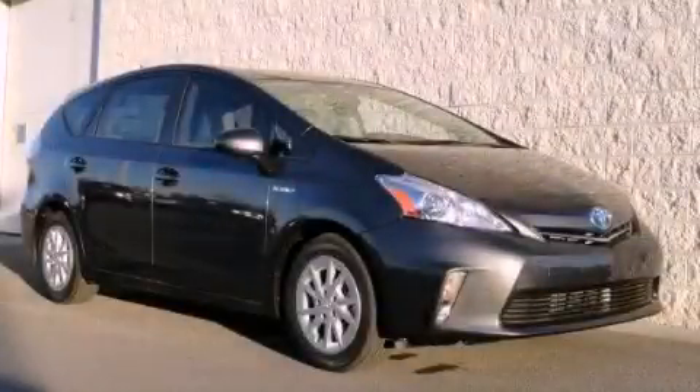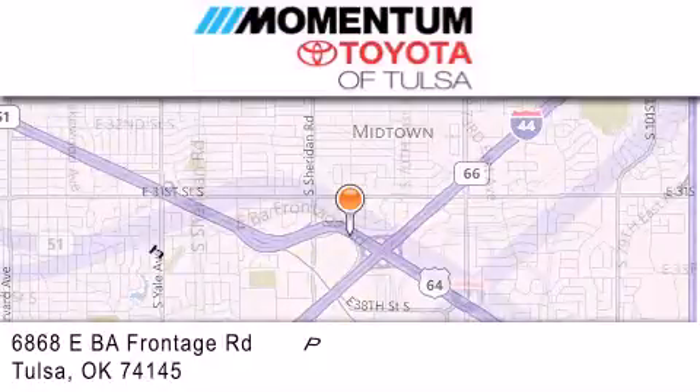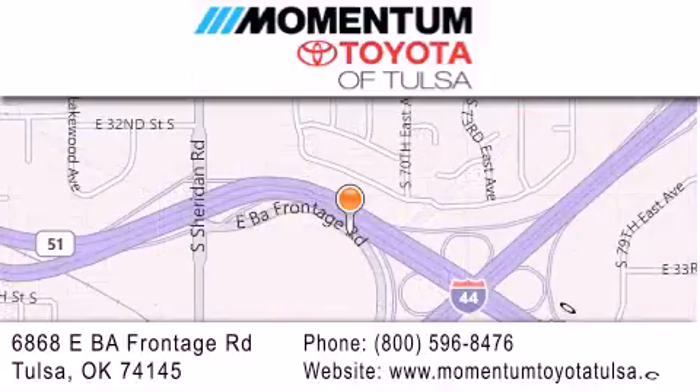Call or visit us right now and arrange your test drive today. Momentum Toyota of Tulsa is located at 6868 East BA Frontage Road in Tulsa. Our main objective is to make your experience at our dealership a satisfying one, whether it's for sales, service, or parts.